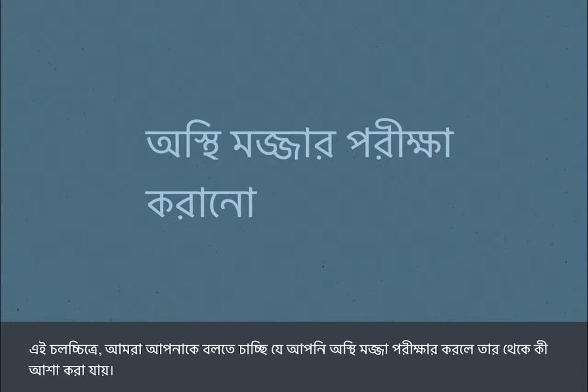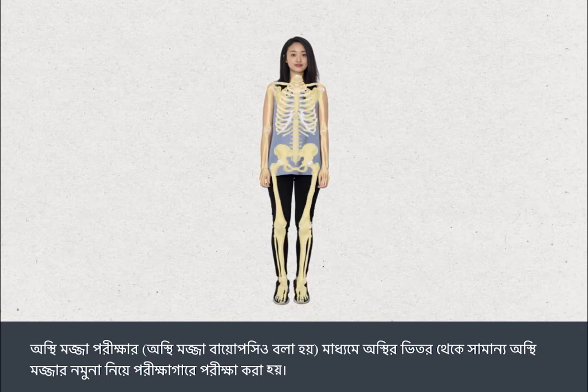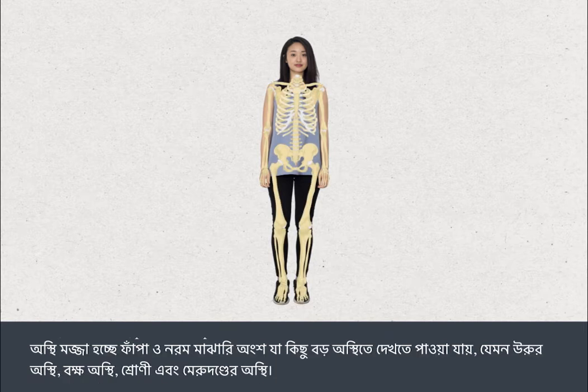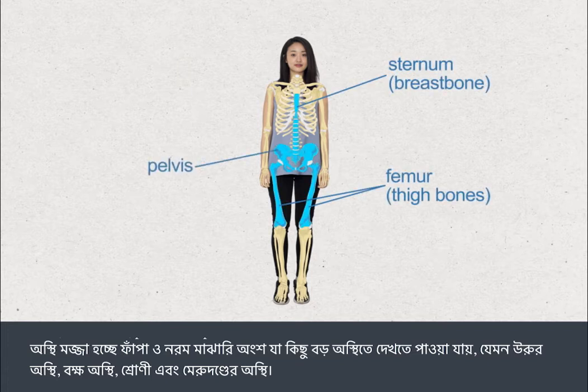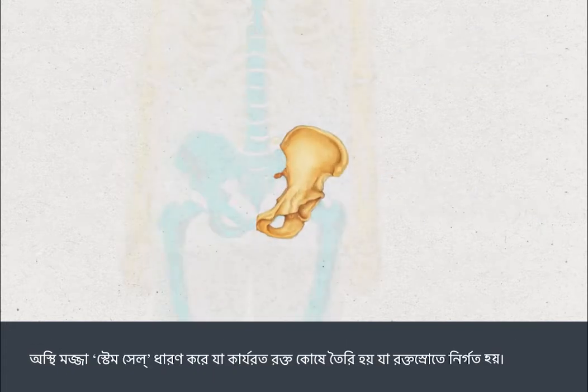In this film we're going to tell you what to expect when you have a bone marrow test. A bone marrow test, also called a bone marrow biopsy, involves taking a small sample of the bone marrow from the inside of your bones for testing in a laboratory. Bone marrow is the spongy middle part found in some of the larger bones, such as the thigh bone, breast bone, pelvis, and spinal bones. Bone marrow contains stem cells which develop into working blood cells that are released into the bloodstream.